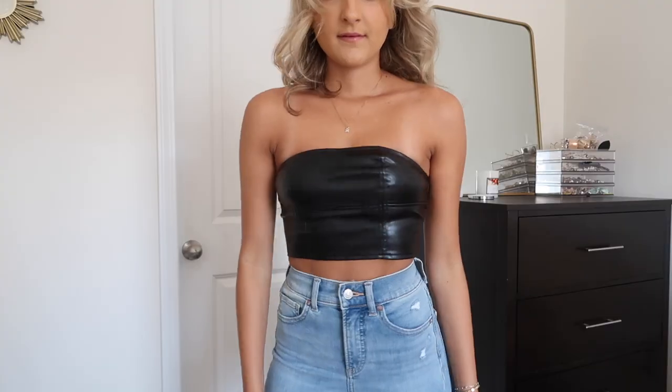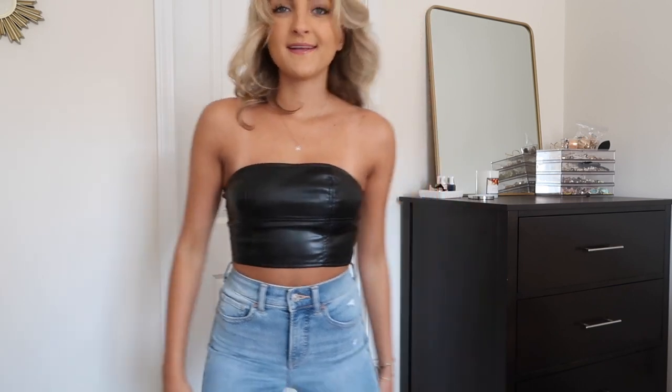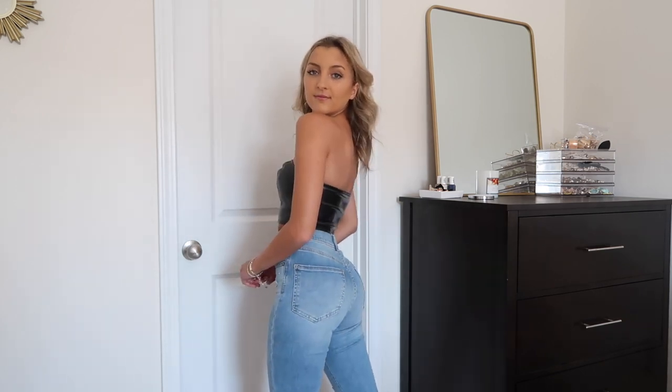I obviously had to pick up a little leather top as well — you guys know me and my love for anything faux leather. The model looks super cute in this little black top. This definitely runs a little bit small; if you are in between sizes I definitely recommend going up a size because it doesn't have a zipper — it's just a little bit of elastic — and all faux leather tends to run a little bit tiny, so just keep that in mind.